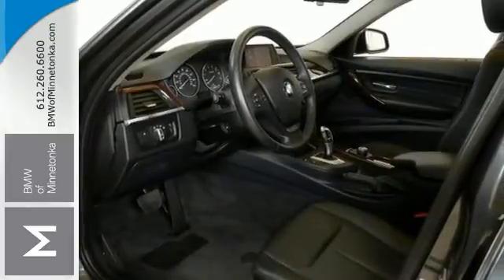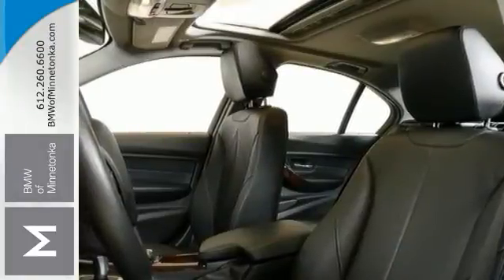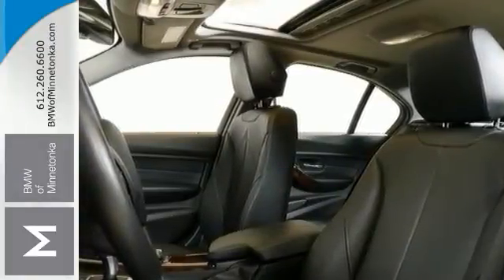With the cold weather and premium packages, all-wheel drive, and moonroof, it is bound to sell fast. Don't miss out. See this BMW for yourself today.